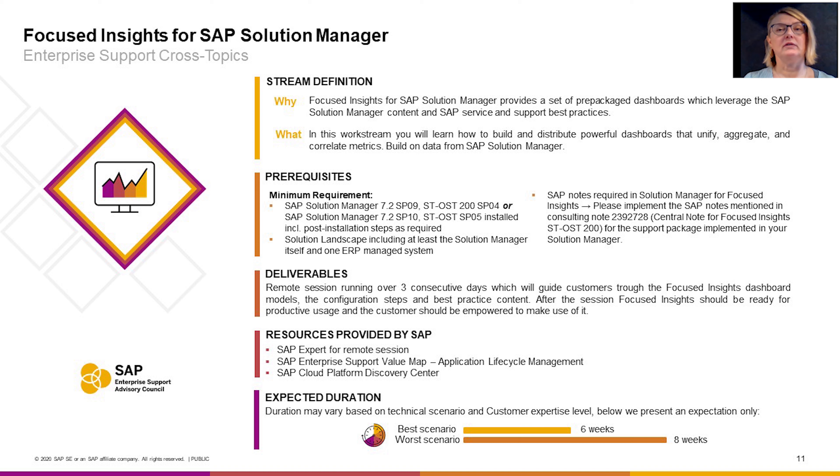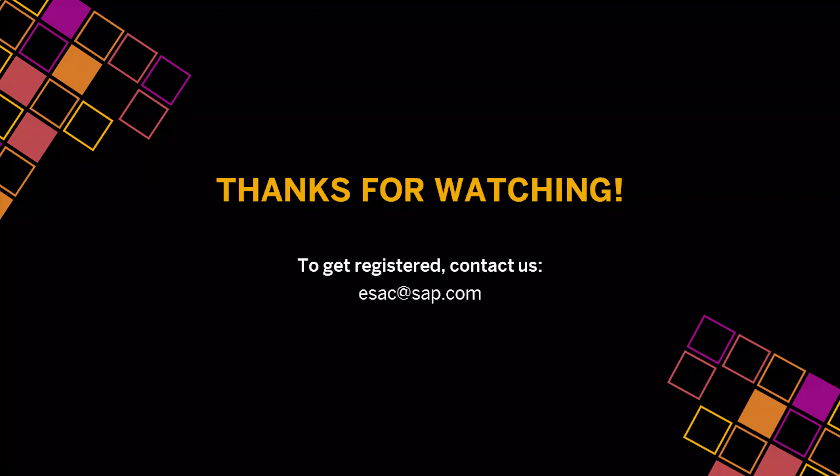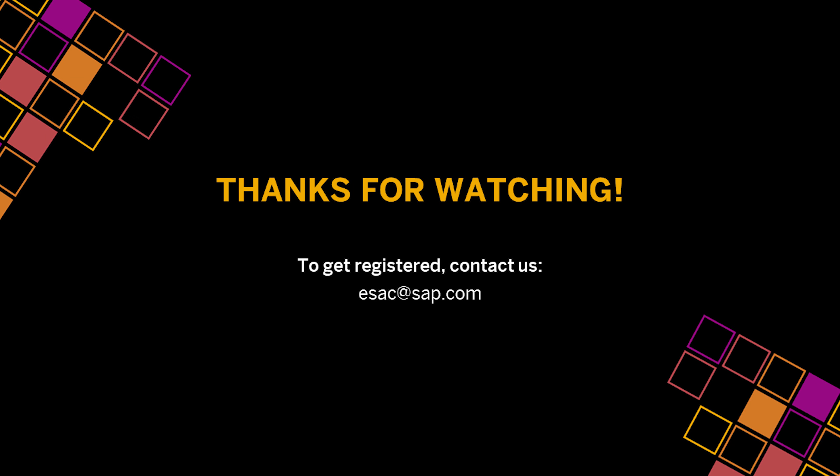In the end, you will have gone through configuration of a tactical dashboard, configuration of an operations control center and an operations dashboard, configuration of a service level reporting dashboard and a custom launchpad, as well as creating URL and custom dashboards directly. Looking forward to seeing you in the Focused Insights Workstream in the 2020 SAP Enterprise Support Advisory Council Program.